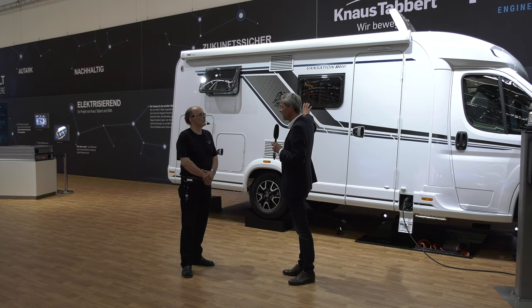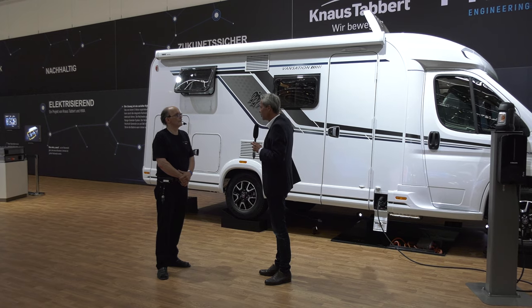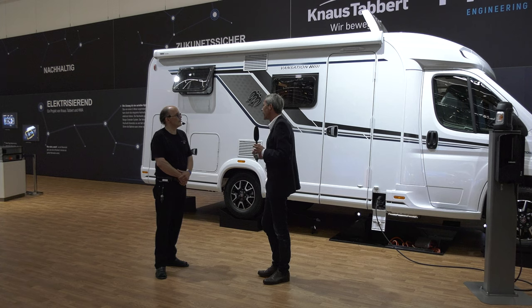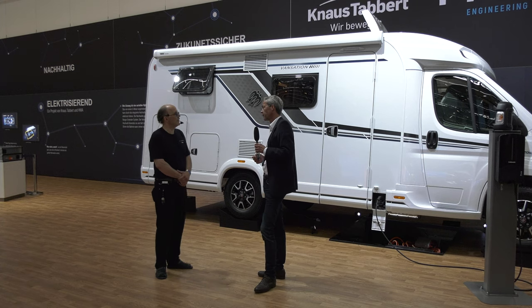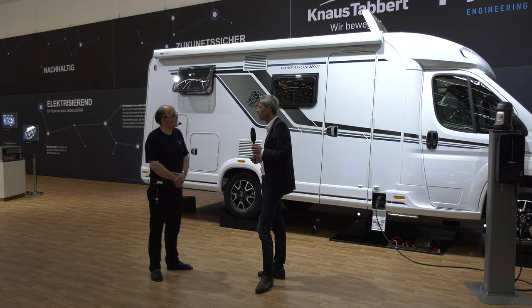Ein weiterer Vorteil: Aufgrund der Größe der Batterie können wir bis zu fünf Tage autark stehen, ohne Landanschluss. Und da rede ich nicht über 12 oder 24 Volt, sondern über Haushaltsspannung, 230 Volt. Das heißt, ich kann alle Geräte – Backofen, Herd, Kühlschrank – regulär betreiben, und das für fünf Tage lang. Ich brauche nicht mehr nachrüsten: Lithium-Ionen-Batterie, Wechselrichter, Haufenkabel – diesen ganzen Aufbau.